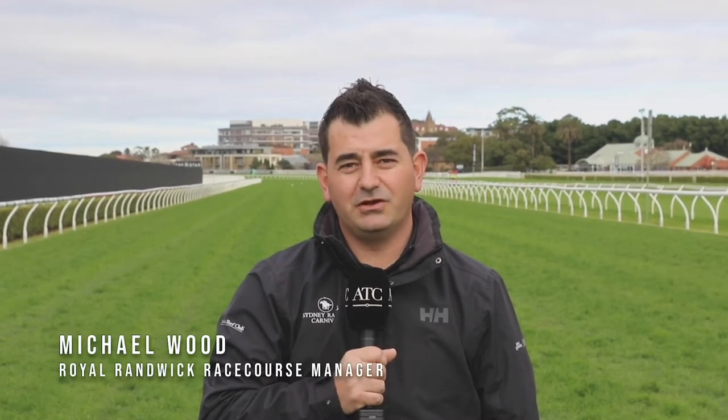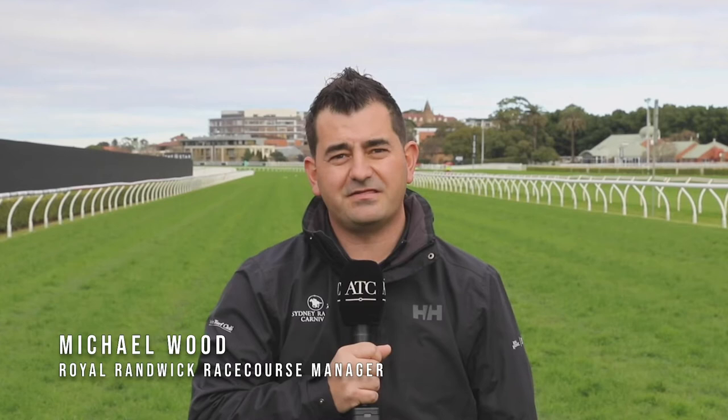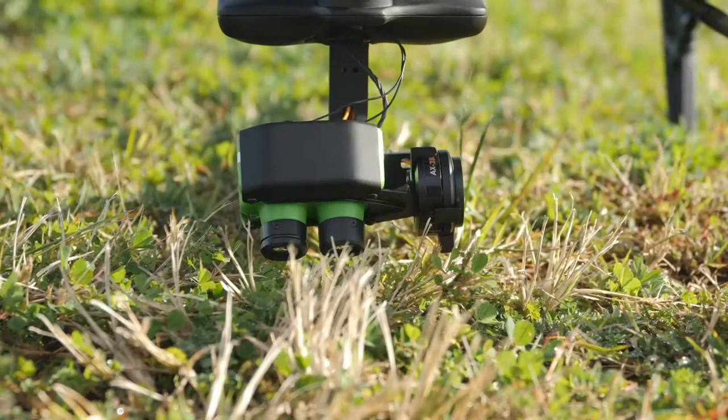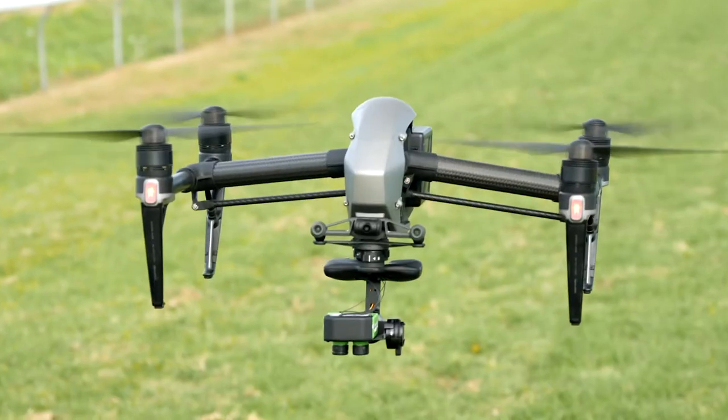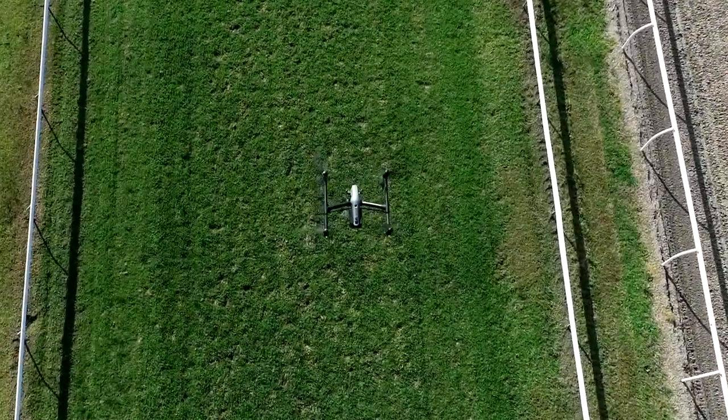Good morning, I'm Michael Wood, the Royal Randwick Racecourse Manager, and we've been utilising the aerial turf analysis technology for the last six months here at Randwick. It's fast becoming a staple in our ability to maintain our surfaces to a premium condition that's required. It's proving to be an invaluable tool pre and post race days. We utilise this system for a range of turf management practices.